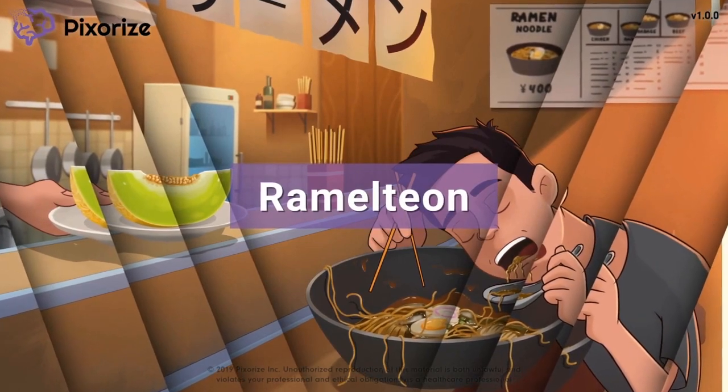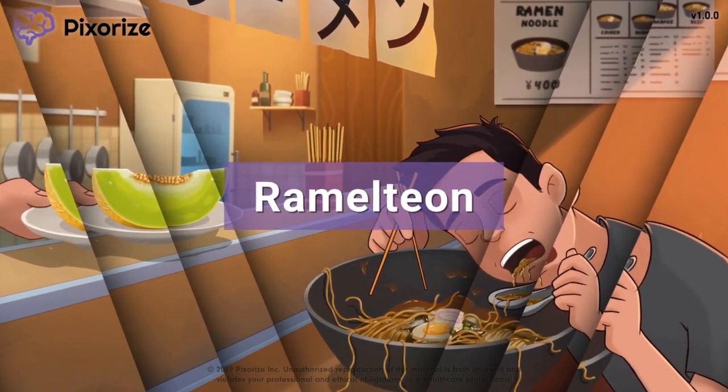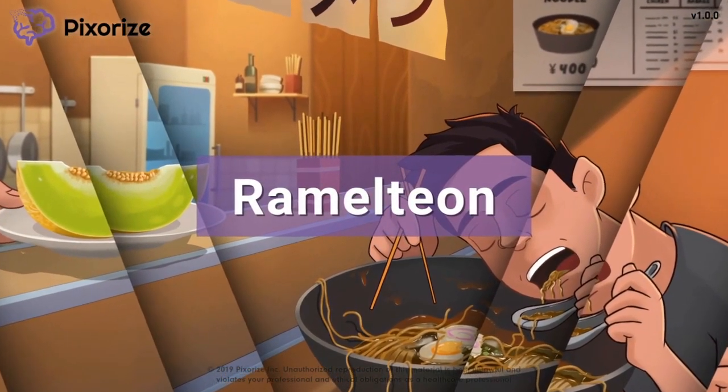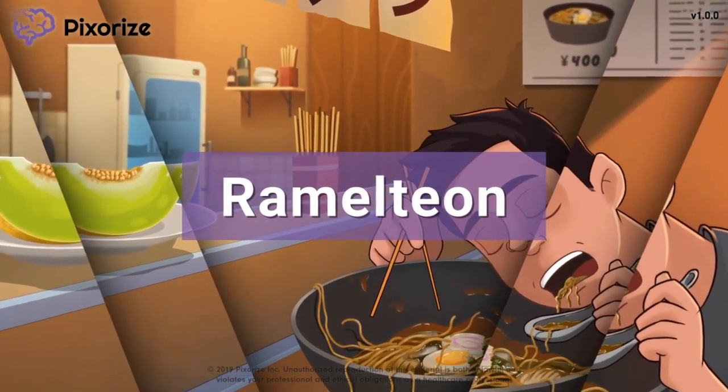Ramelteon is a drug used to promote sleep. It works as an agonist of melatonin receptors. In this video, I'll share my visual mnemonic to help you remember all the information about Ramelteon for test day.